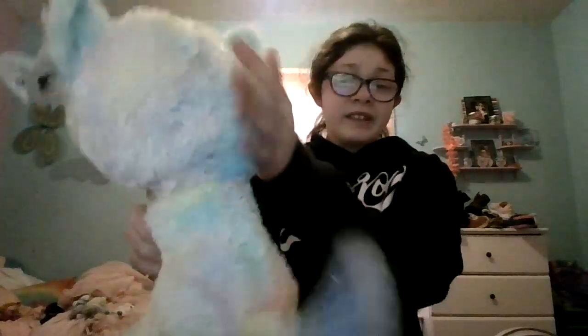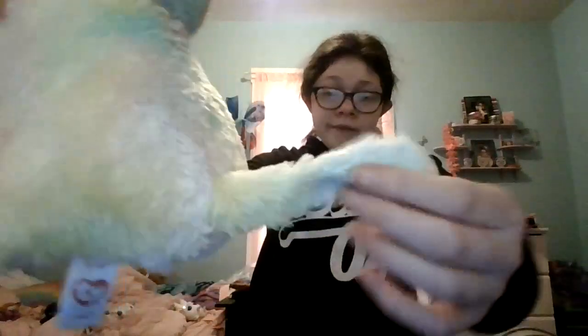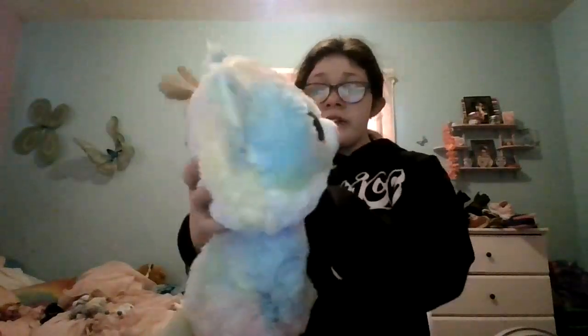The next Beanie Boo is actually a medium Beanie Boo from Claire's — I got this from Claire's. It is Fluffy the cat. She is super cute and I love the rainbow colors all over her. I just love how fluffy she is — I think that's why the name is Fluffy, because of the fur. I just love her cute little tail. And her tag says Fluffy, and also says Claire's.